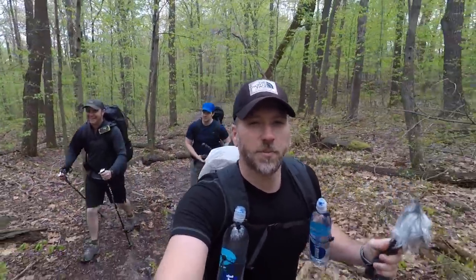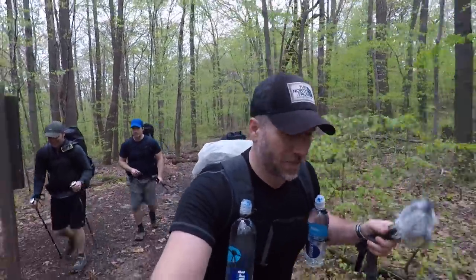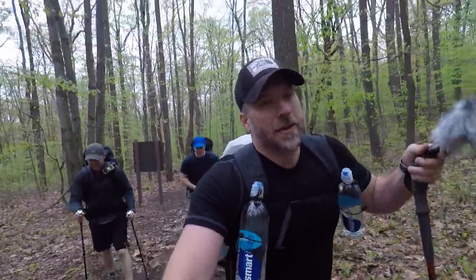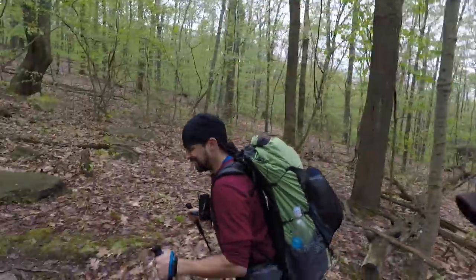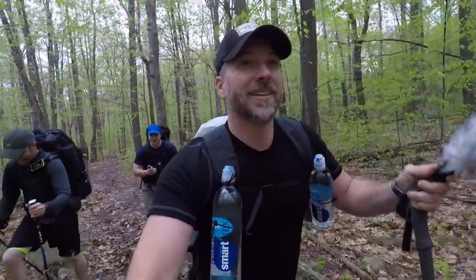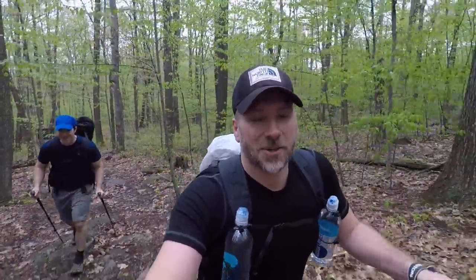We're about 0.67 miles into the trail right now. It's our short day — we're only doing about 14 today. Just starting to get warmed up. Had to take his jacket off. I think we probably should have taken a couple breaks already. We just passed a trail sign that said Laurel Highlands Hiking Trail — and that's where we are, that's where we're going to keep going.